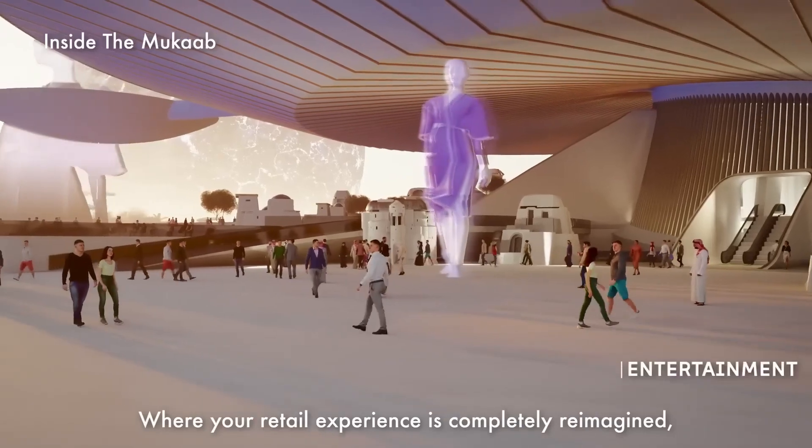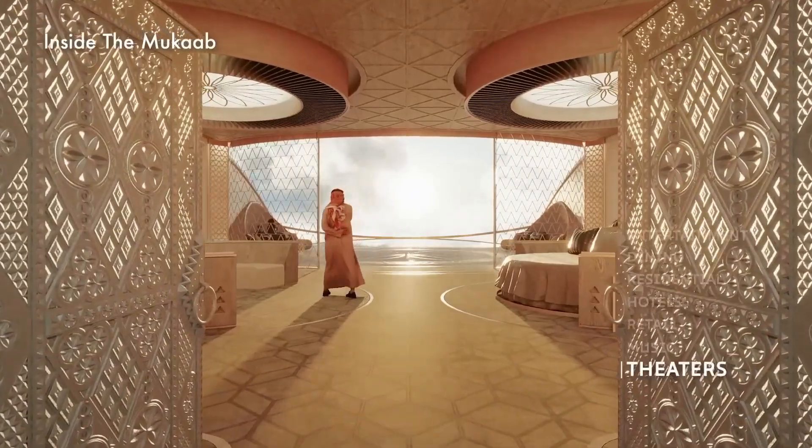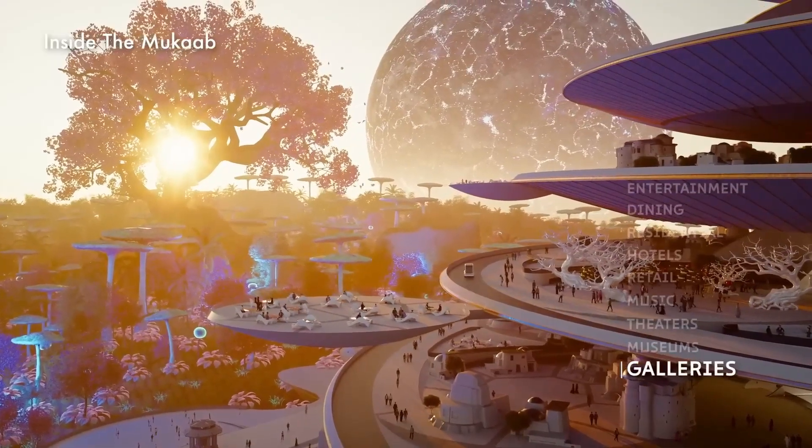The Mukab project has the goal of generating a projected 180 billion riyals — approximately $48 billion USD — in revenue and several hundred thousand jobs, according to a public statement.